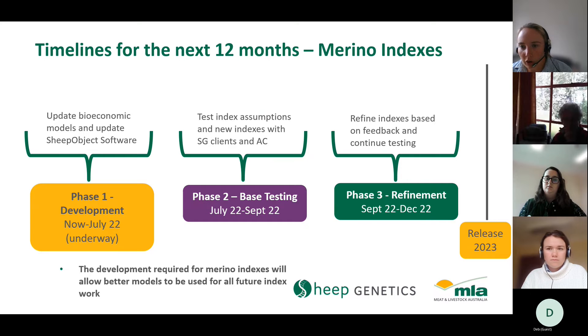Once that development work is done, we can begin developing new indexes, with testing planned between July and September this year. This involves testing economic assumptions — price of wool, price of lamb in different scenarios — as well as including new traits and testing them with our breeders to ensure assumptions are correct. We'll take feedback from that into a refinement phase in the latter half of the year, and should hopefully have new indexes ready this time next year.